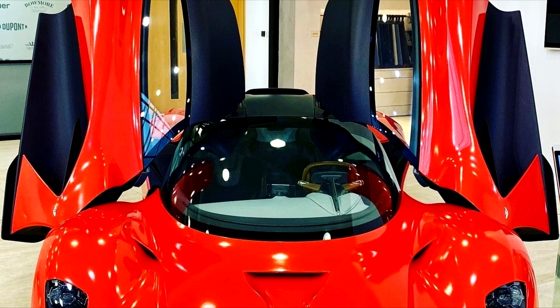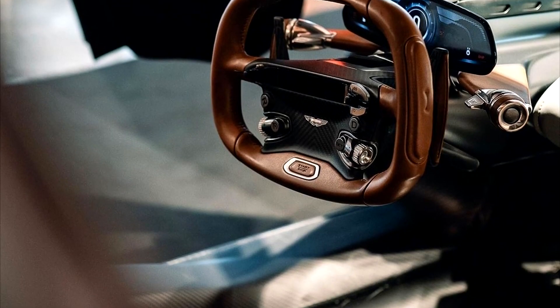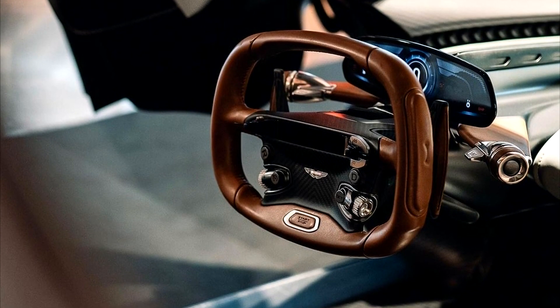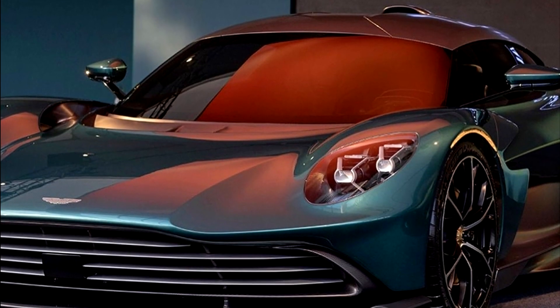Obviously, this isn't faster than their Valkyrie, their F1 hypercar for the road, but it was meant to take what the Valkyrie started to a whole range of Aston Martin supercars. They have definitely reinvented themselves, and it looks like it's the next best thing.